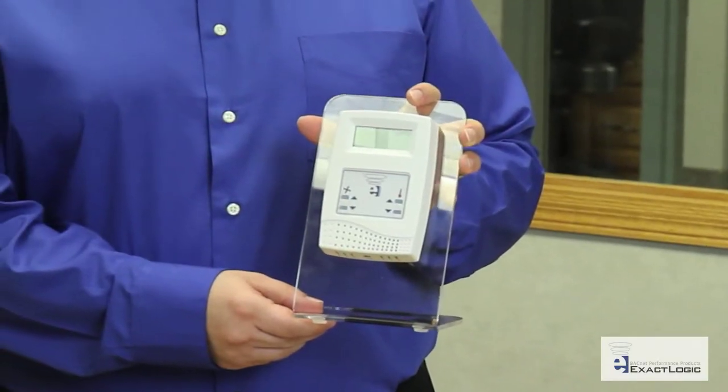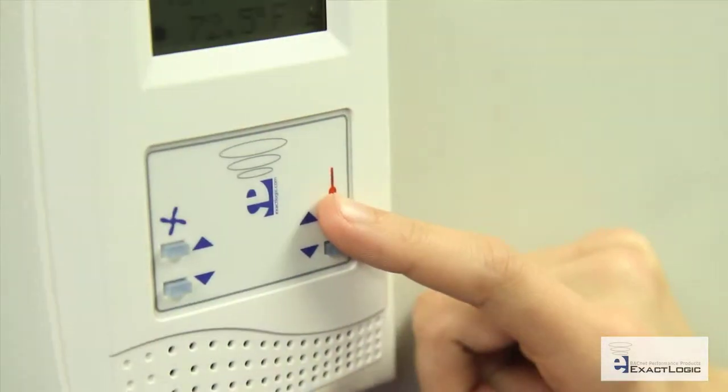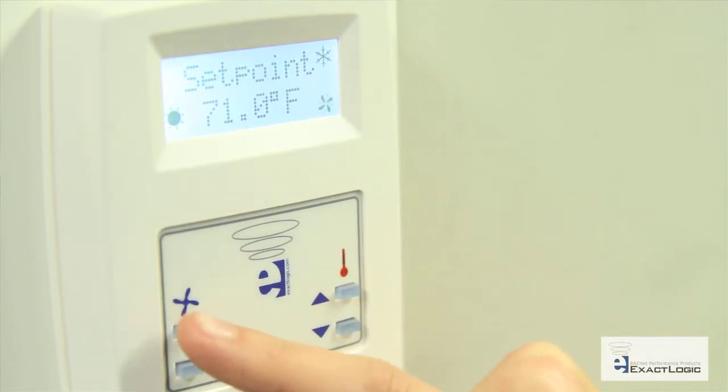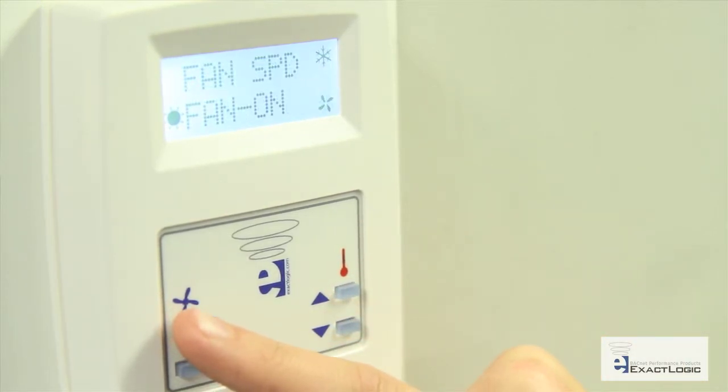Our BACnet thermostats are BTL listed and are plug and play for easy integration into your BACnet system. A highly visible backlit LCD display not only shows space temperature, but can also display multiple status points. Relay isolation allows for an independent power supply on controlled equipment.